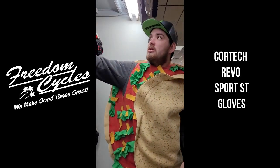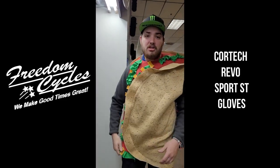I wear a size large, same as all my other gloves, so they run standard sizing. They're retailing for $80.